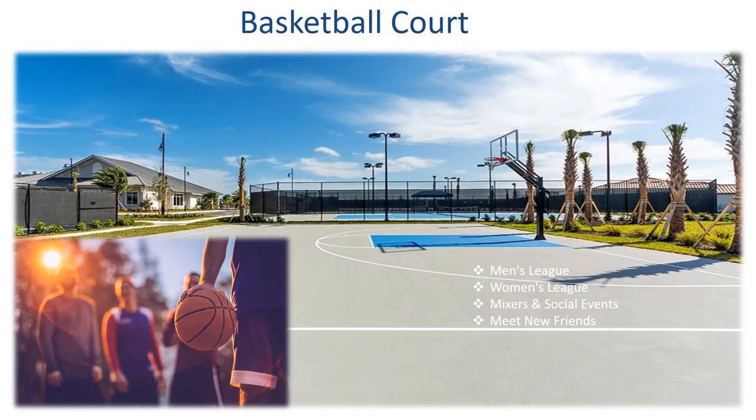The Polo Run basketball courts feature a half-size court that will host men's leagues, women's leagues, mixers, and social events, and is a great place to meet new friends.